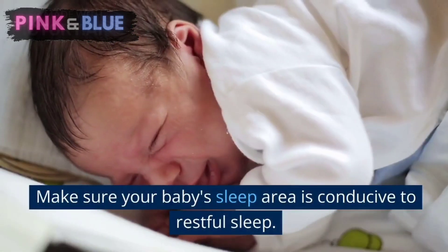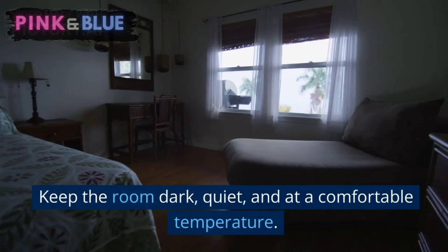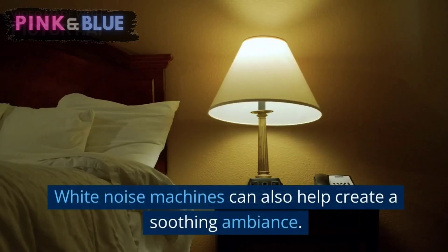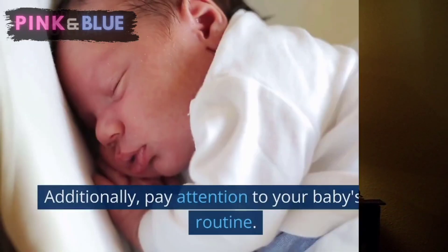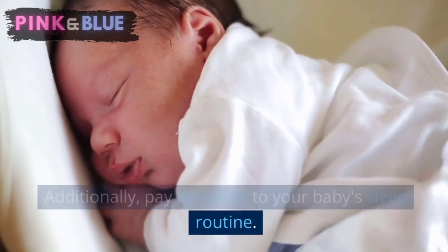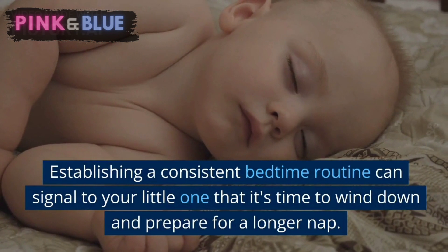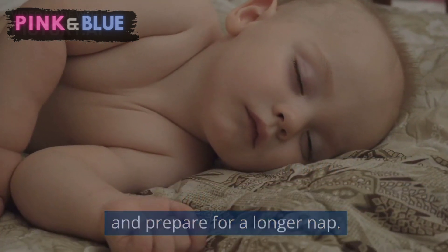Sleep environment. Make sure your baby's sleep area is conducive to restful sleep. Keep the room dark, quiet, and at a comfortable temperature. White noise machines can also help create a soothing ambience. Additionally, pay attention to your baby's sleep routine. Establishing a consistent bedtime routine can signal to your little one that it's time to wind down and prepare for a longer nap.